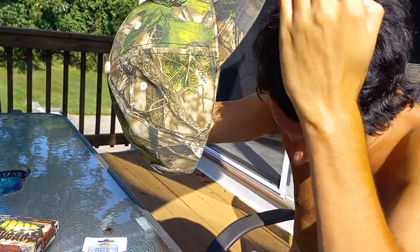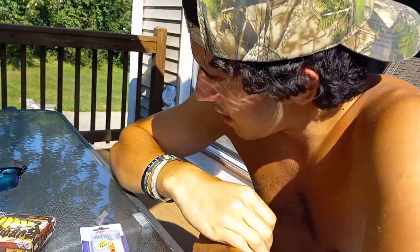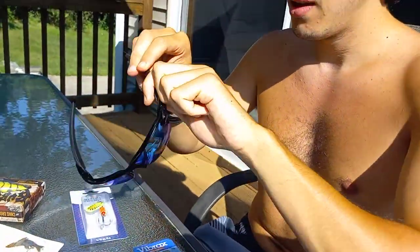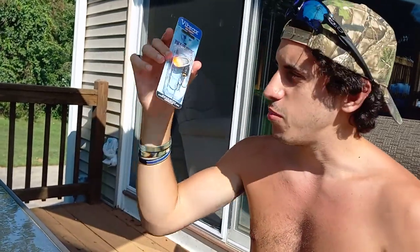That concludes it on the rooster tails and spinners. I hope you enjoyed this little segment on inline spinners. I'm gonna get my Oakleys on, head out on my john boat and catch them. Please subscribe for more exclusive and really good content — we'll see you out on the water!